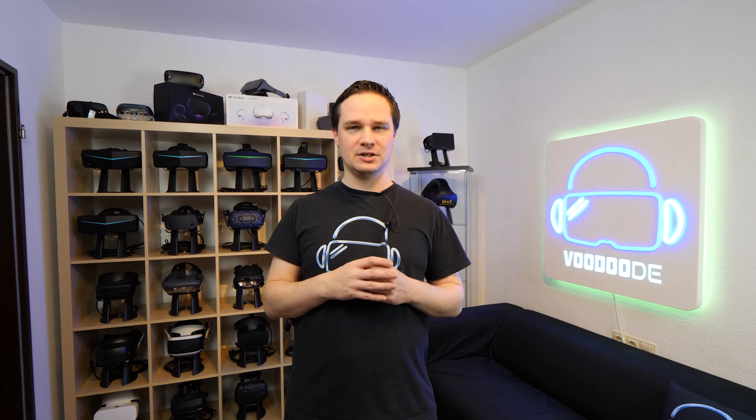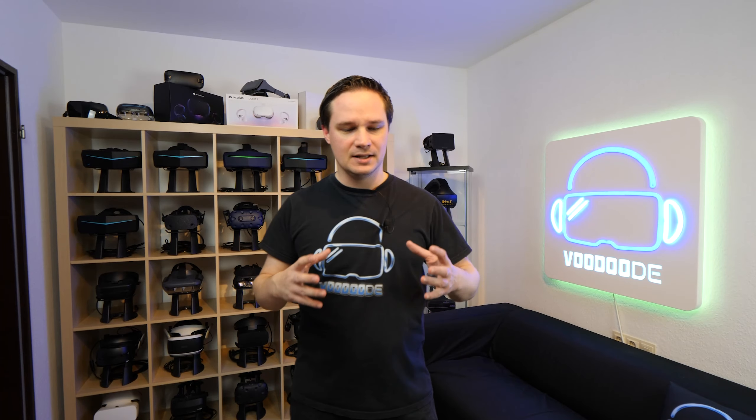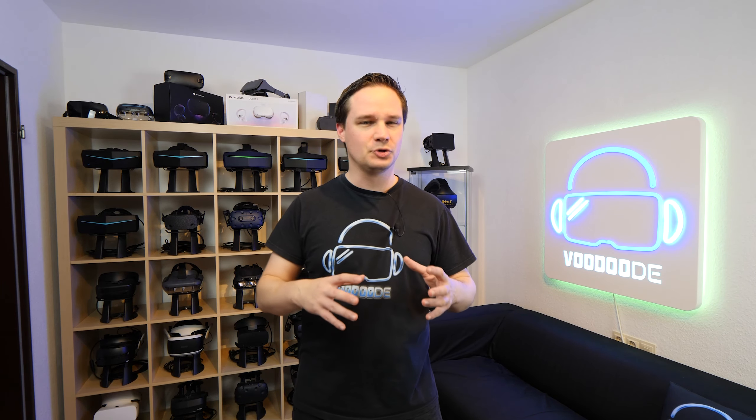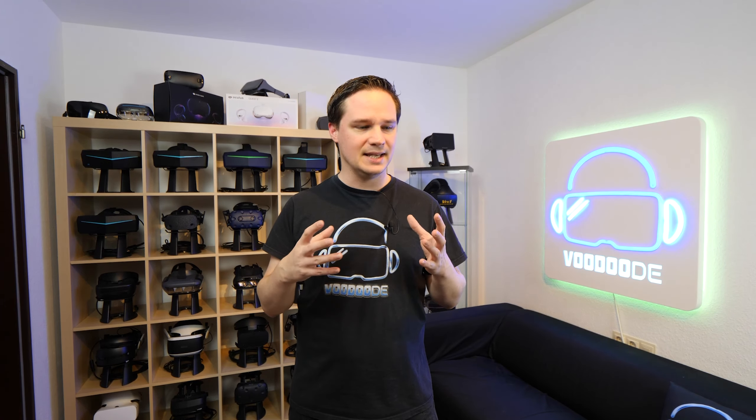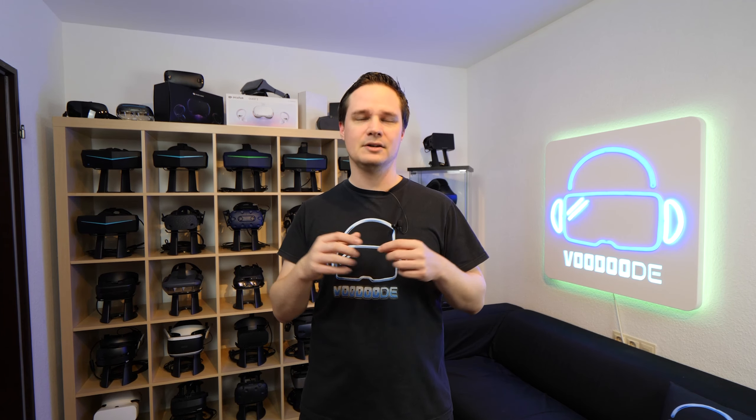Welcome back to virtual reality. My name is Thomas and you're watching Voodoo.de VR. Today I have a special for you. There are a lot of virtual reality headsets and this video is about 10 things that I would improve for the current generation of VR headsets. What 10 things would I improve? I want to have your opinion as well — what is the thing that you dislike about current VR headsets? Write it in the comments below, but let's start the video now.